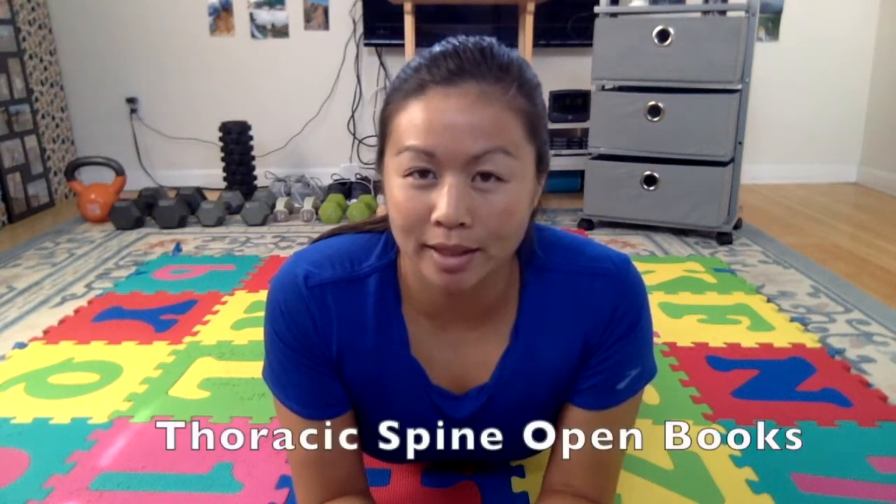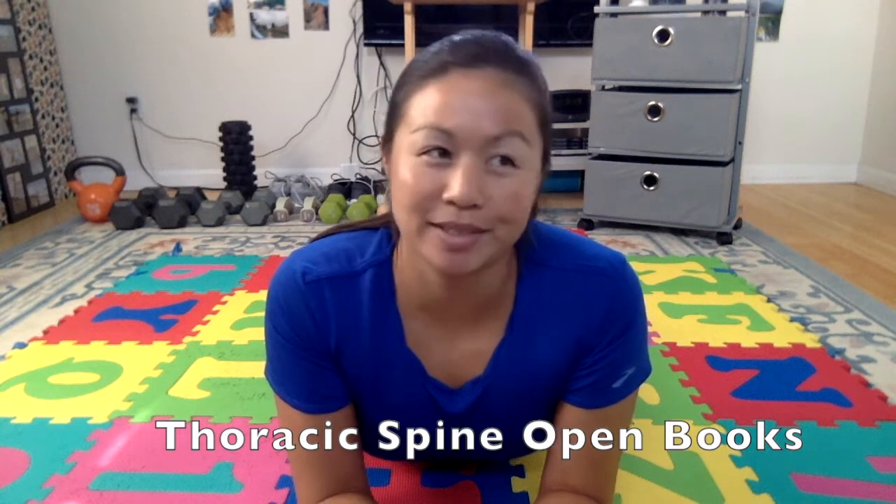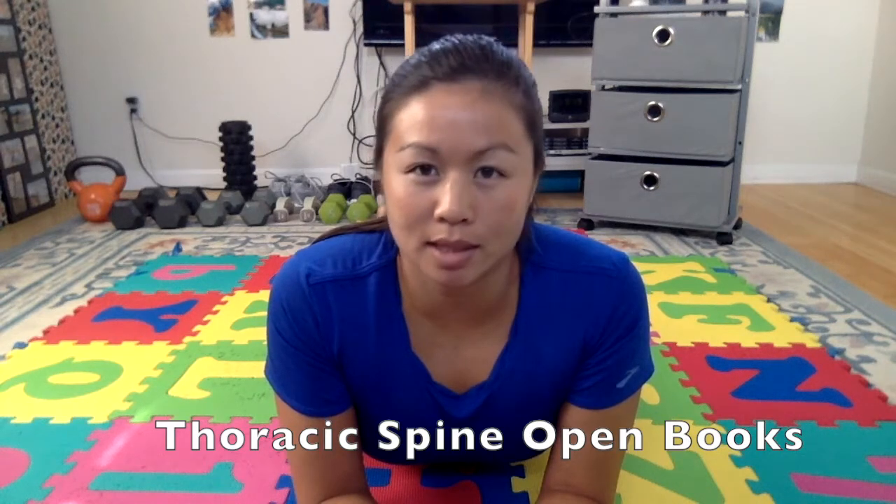The first exercise is going to be down on the ground. I call it a thoracic spine open book, and it's really going to help you get some neck and upper back rotation — something we could all use a little more of. When I do this I usually get a few crickle crackles in my back, but that's nothing to be concerned about unless it's associated with pain.